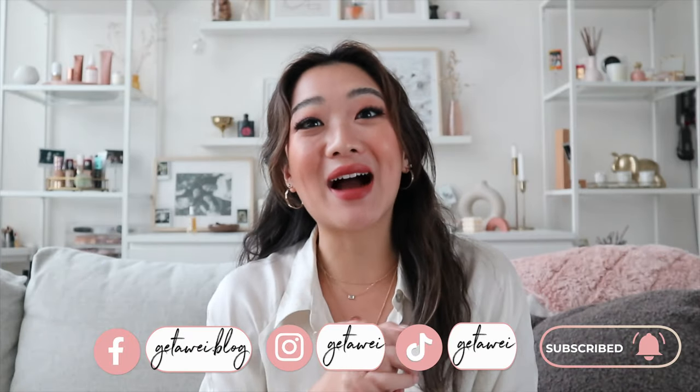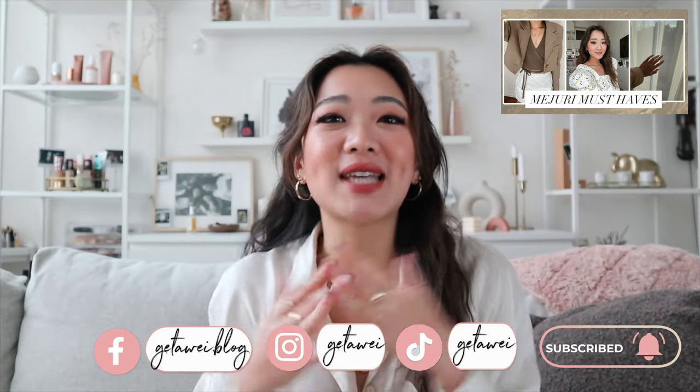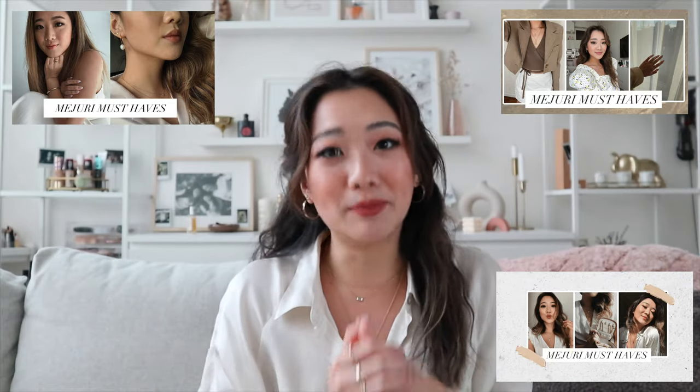Hi everyone, welcome back to my channel. In today's video I am back with another Majuri must-have. It's been quite a minute since I posted the last one. I've actually posted three now, so this is part four of Majuri must-haves. Every month on my channel I review a few of my favorite Majuri products, and every couple of months I compile all of my favorites together to update you on my collection.